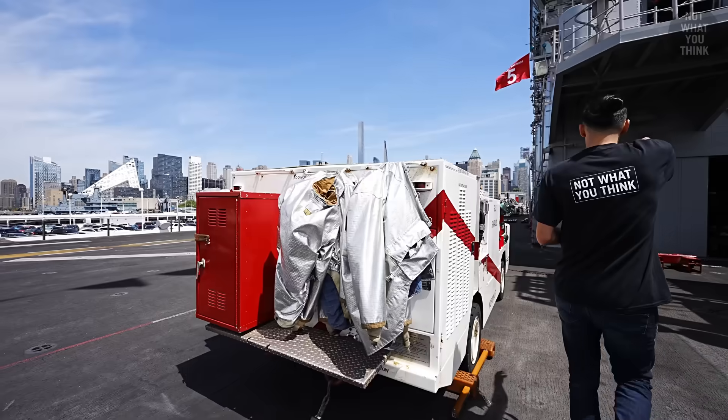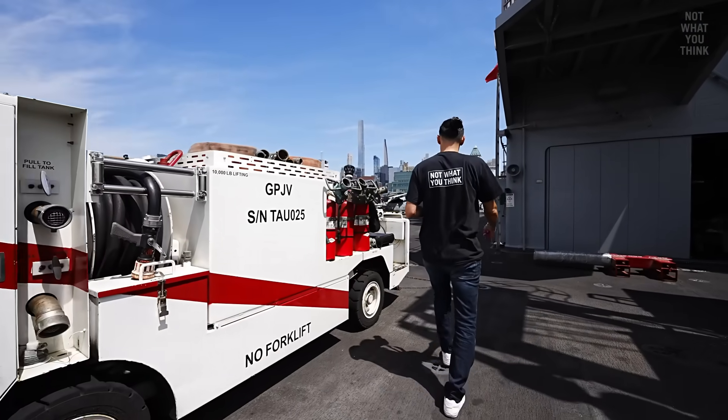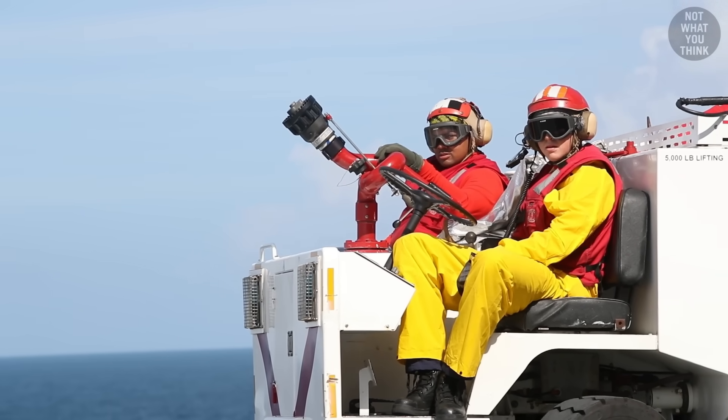Right next to the crane, there is a small yet mighty fire truck. It holds 750 gallons of water and is always on standby on the flight deck, ready to put out any fires that need to be extinguished.